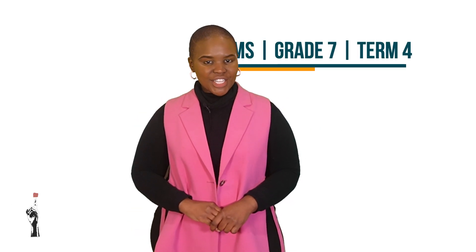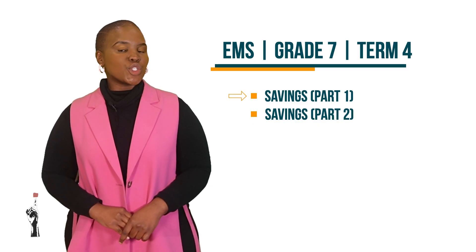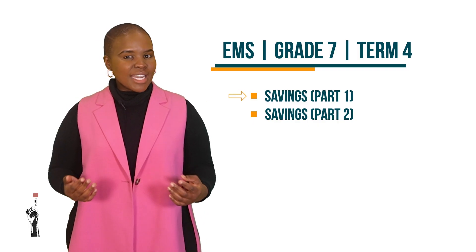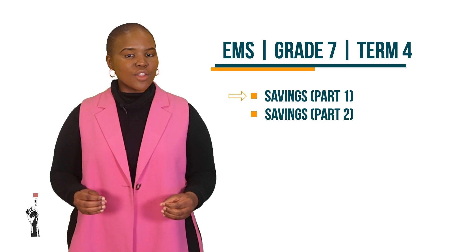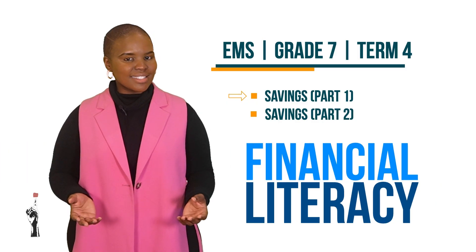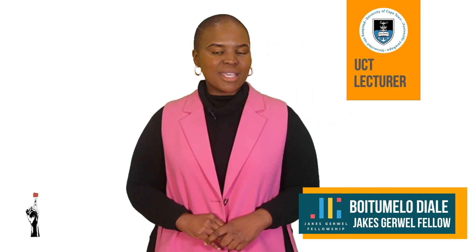Good day, Grade 7s. Welcome to Tumamina Teaching. You are tuned into your first EMS lesson for Term 4. By now you already know that in this series of lessons we only focus on the financial literacy part of EMS. My name is Buitu Melo Dial and this is my contribution to Tumamina Teaching.